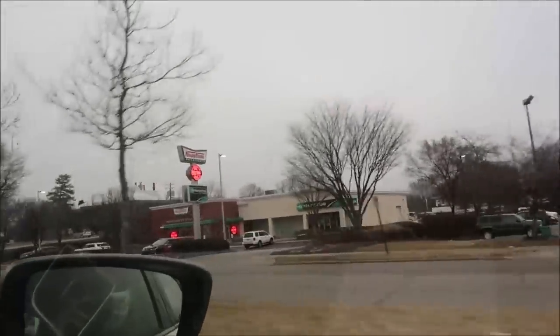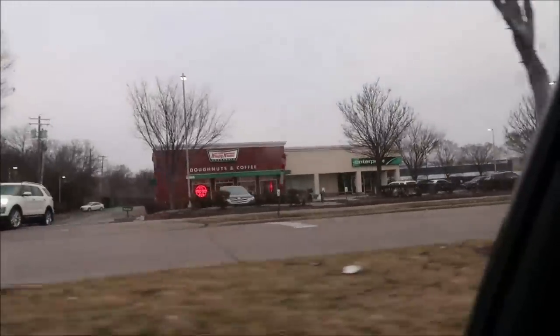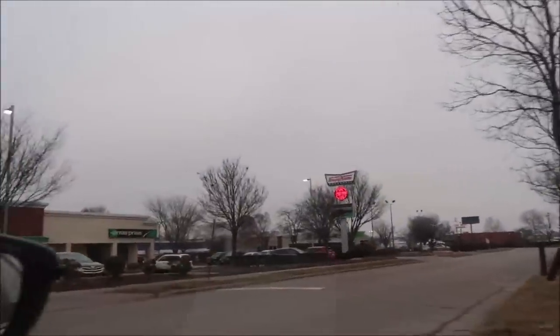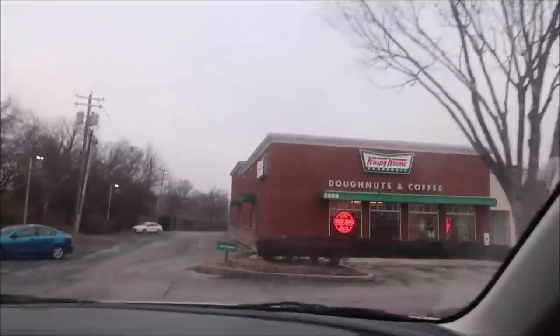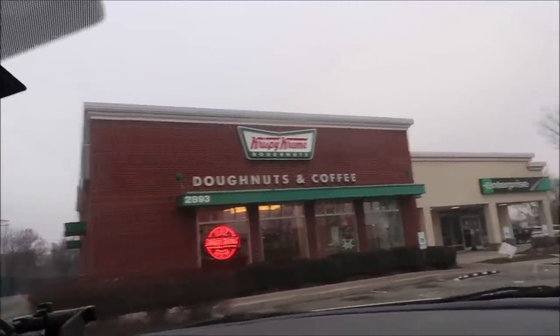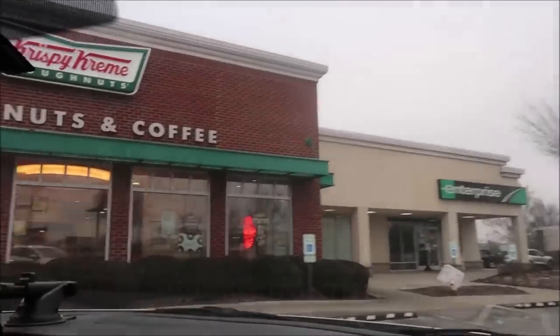Today we are going to be visiting Krispy Kreme. Do you see that light? That light says 'Hot Now' at Krispy Kreme, which means the doughnuts are fresh and hot right now. We're going to go in and I'll try to film if I can.